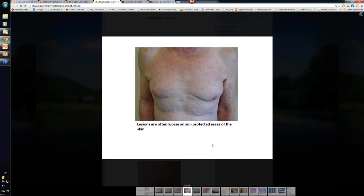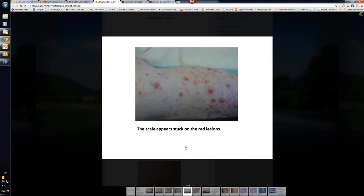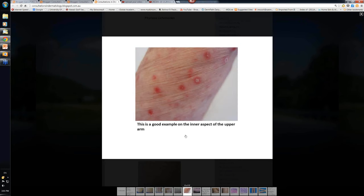Let's look at some other examples of the more chronic variant. Chest, inner aspects of the arms — worse on sun-protected areas. And if you look at the scale, this one is a bit more inflammatory, but the scale is stuck on the underlying area of erythema. It doesn't extend beyond it. That's probably better shown in this example here — you can see the scale; it will often just come off in one piece when you put your fingernail to it.